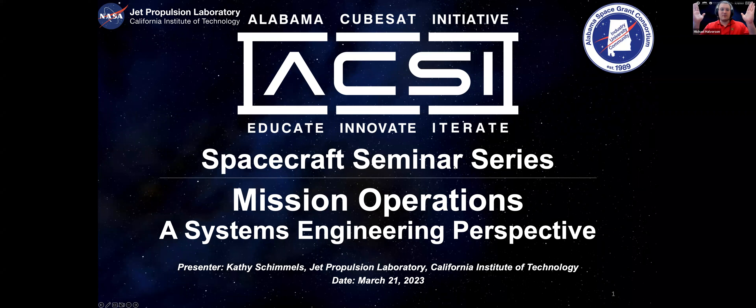Thank you very much to everyone for being here. This is the Alabama CubeSat Initiative Spacecraft Seminar Series. Today we have an exceptionally wonderful guest, Kathy Schimmels of the Jet Propulsion Lab. I will let Kathy introduce herself.